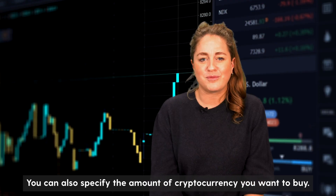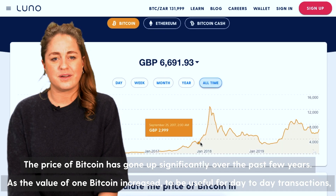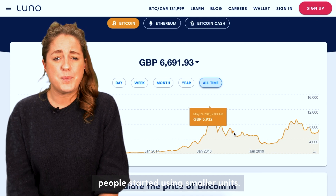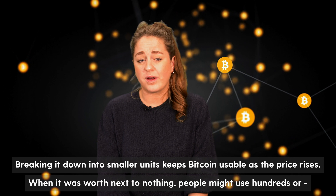You can also specify the amount of your currency you want to buy. The price of bitcoin has gone up significantly over the past few years. As the value of one bitcoin increased, to be useful for day-to-day transactions people started using smaller units. Breaking it down into smaller units keeps bitcoin usable as the price rises.